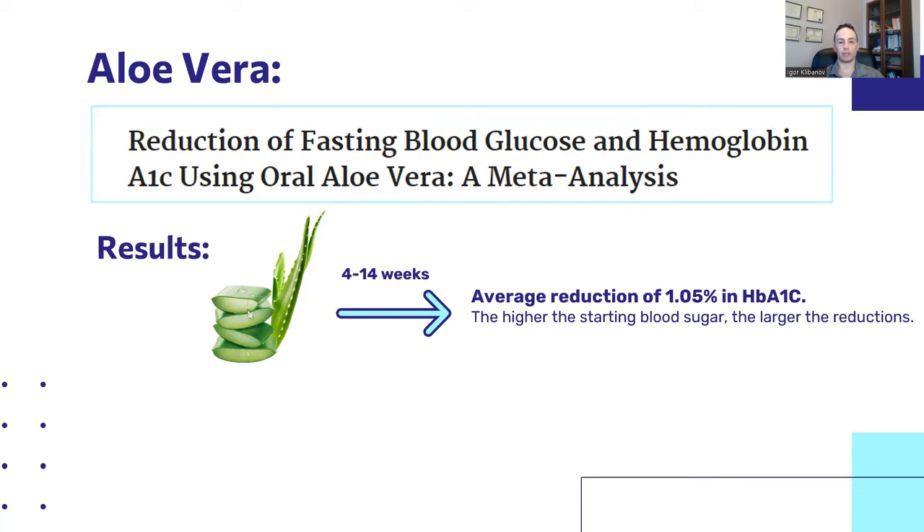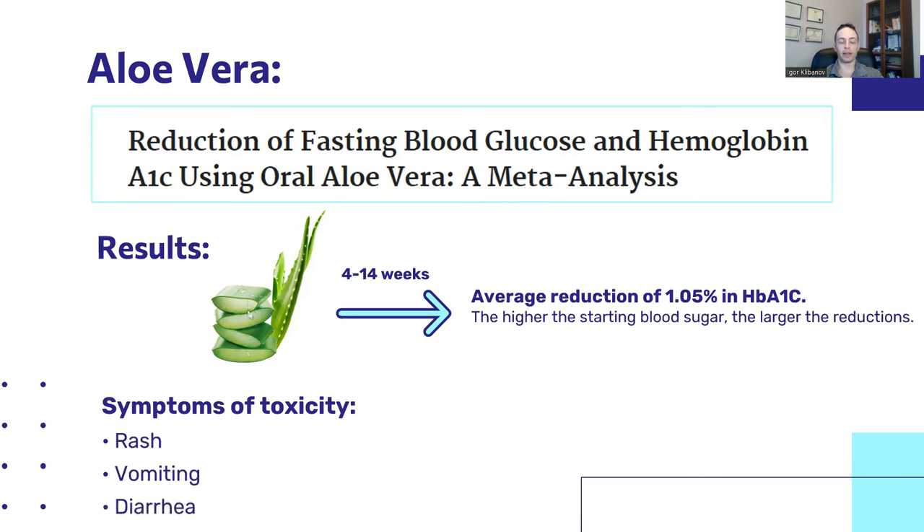The higher the starting blood sugar, the larger the reductions. In other words, people with an A1C of 9% see larger reductions than people with an A1C of 6.5%. Just because it's natural doesn't mean it's without risks. Symptoms of aloe vera toxicity to watch out for include a rash, vomiting, and diarrhea. If you get any of those, simply back off on the dosage or remove it altogether.